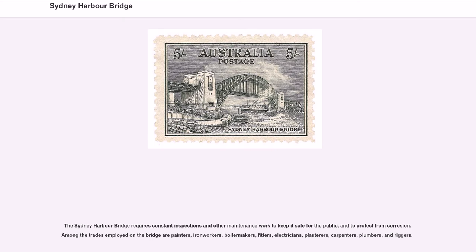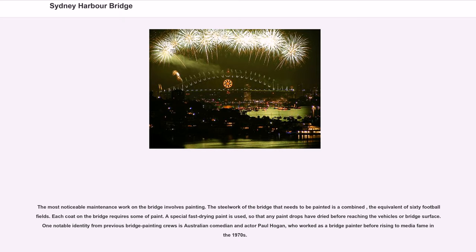The Sydney Harbour Bridge requires constant inspections and maintenance work to protect from corrosion. Among the trades employed on the bridge are painters, iron workers, boilermakers, fitters, electricians, plasterers, carpenters, plumbers, and riggers. The most noticeable maintenance work involves painting; the steelwork of the bridge that needs to be painted is the equivalent of 60 football fields, and each coat requires a significant amount of paint. A special fast-drying paint is used, so that any paint drops have dried before reaching the vehicle or bridge surface. One notable identity from previous bridge-painting crews is Australian comedian and actor Paul Hogan, who worked as a bridge painter before rising to media fame in the 1970s.